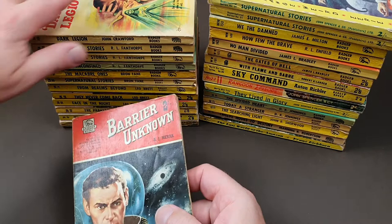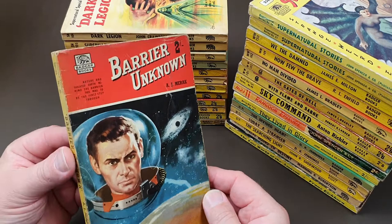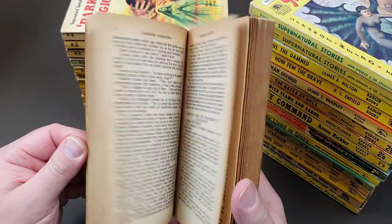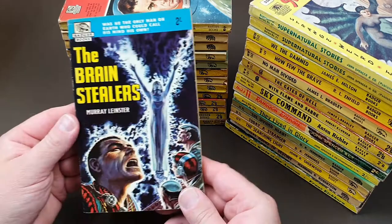So that's it for the Supernatural — number 106 was my last one. Let's move into the sci-fi ones, which are equally cool. Back in time again to, I think, the late 50s — 1958, 1959 — with 'Barrier Unknown' by A.J. Merak. I don't think Fanthorpe did as many of these, although he definitely did some of the later ones. Number 30 is my earliest; this is number 33.